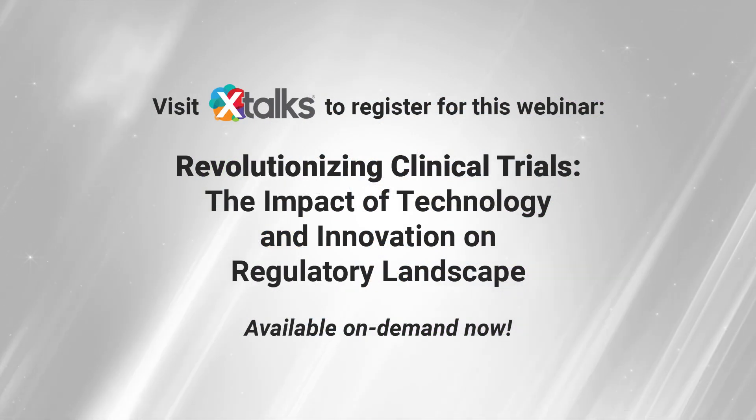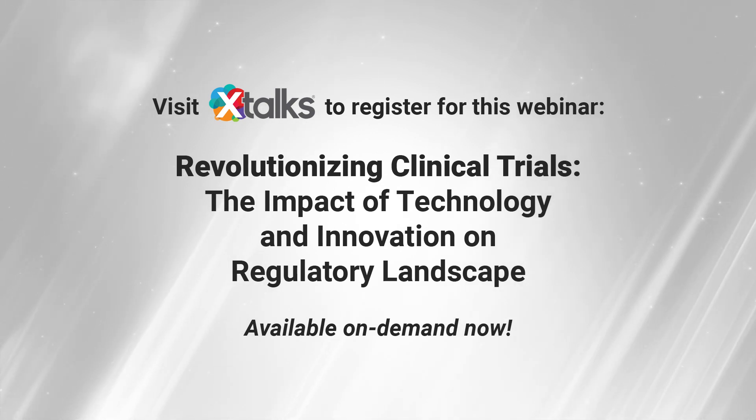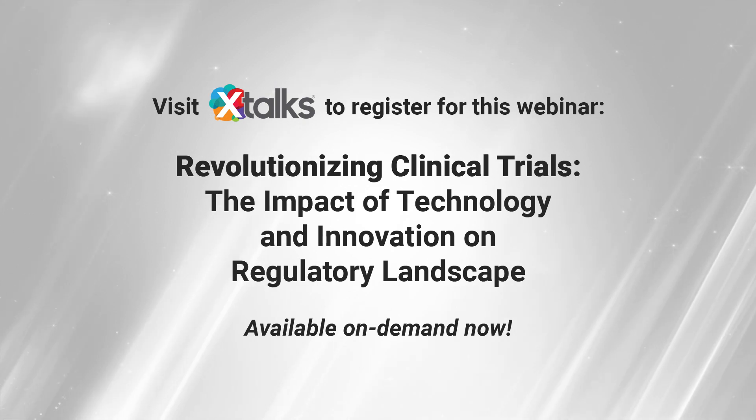To view the entirety of this webinar, visit the link in the description and register on xtalks.com, completely free of charge.